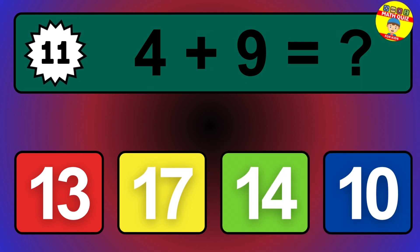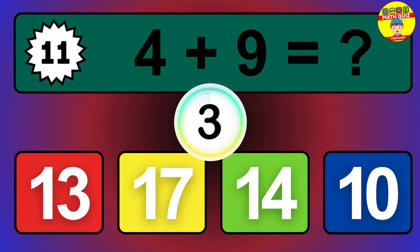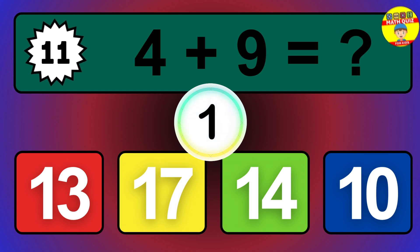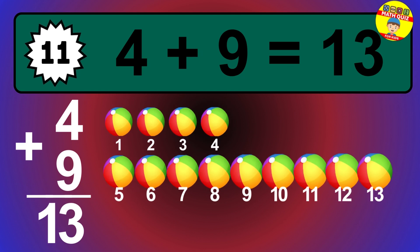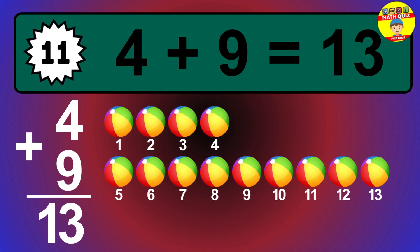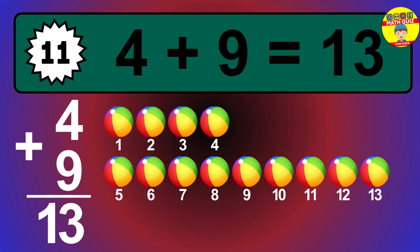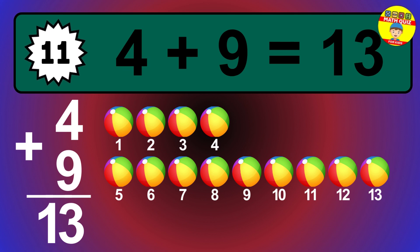Question 11. 4 plus 9 equals what? The answer is 4 plus 9 is 13. Let's count it: 1, 2, 3, 4, 5, 6, 7, 8, 9, 10, 11, 12, 13.